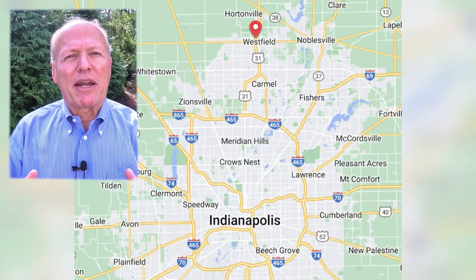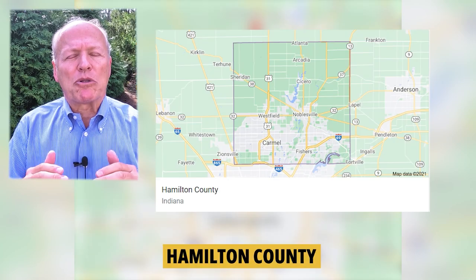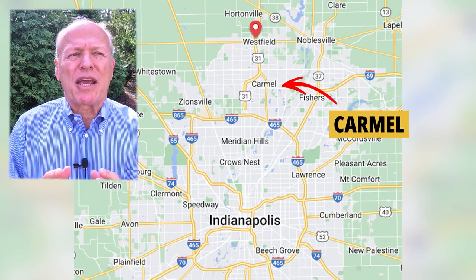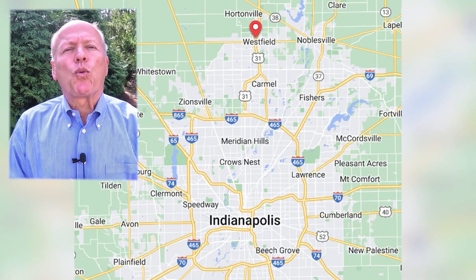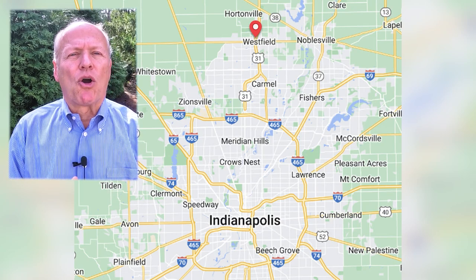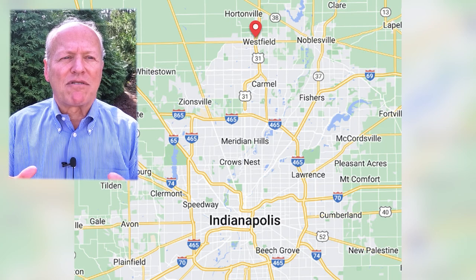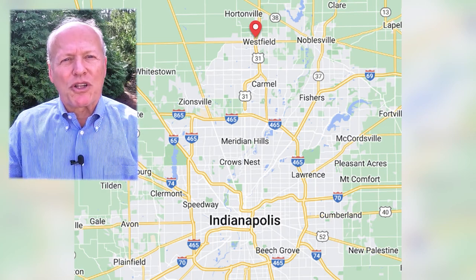The city of Westfield has a lot to offer — many amenities in its own boundaries and the surrounding area. Westfield is the northernmost suburb of Indianapolis, sitting at the top of Hamilton County, which is the wealthiest county in the state. Highway 31 runs right down the center — probably the busiest highway in the state other than the interstates. It's about 10 minutes down to Carmel, about the same to 465, the beltway around Indianapolis that takes you anywhere in the metro. About 20 miles to downtown — roughly a 45-minute drive. State Road 32 runs east-west, and 31 and 32 are your key travel routes.